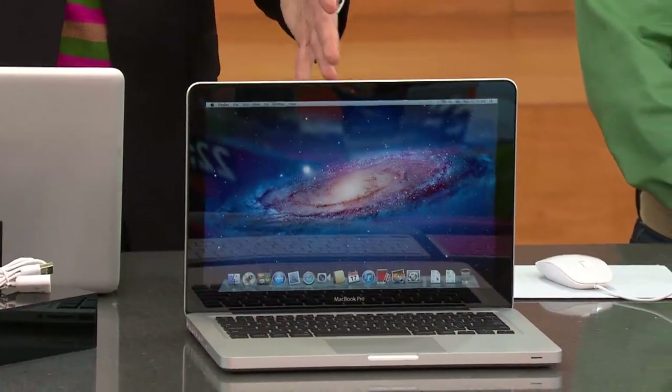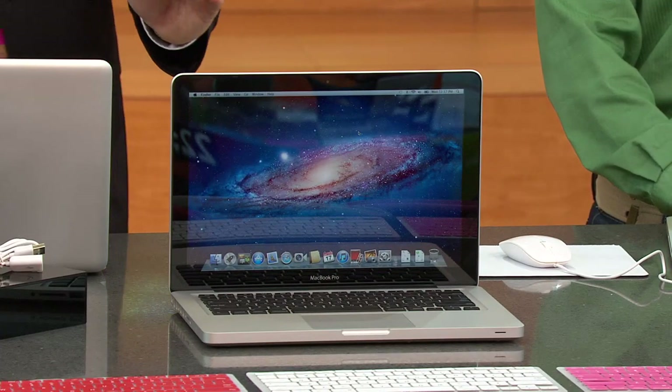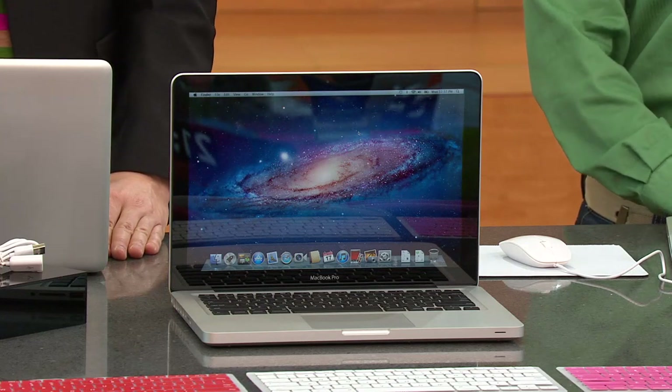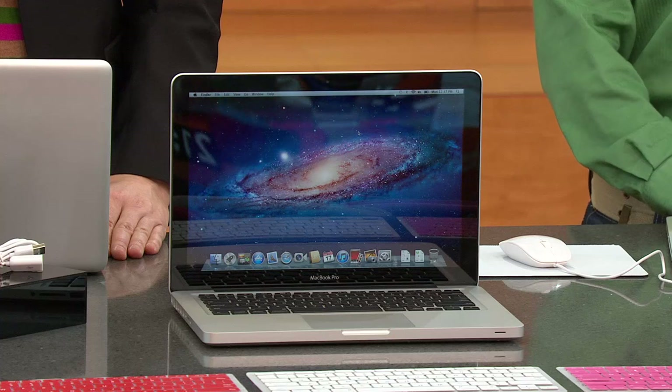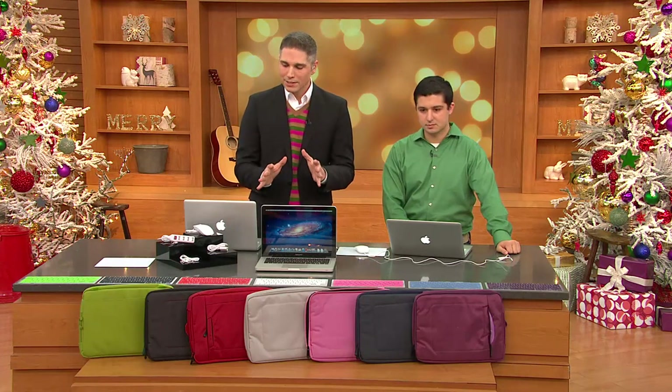Give us this time to show you how much technology is packed into this computer, and how much we at QVC have brought to you with this — including four years of technical support where you can call an agent 24 hours, seven days a week, 365 days a year to get yourself up and running. Six easy payments, our best easy pay plan, of $256.50, which breaks down to $8 a day.